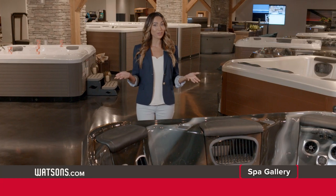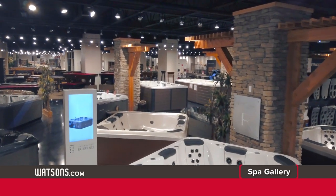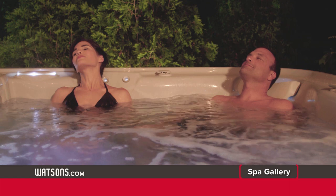Whether you're looking to entertain in a tub for eight or experience the endless benefits of hydrotherapy with bench or lounge style seating, our full line of in-home spas is sure to make your worries melt away.